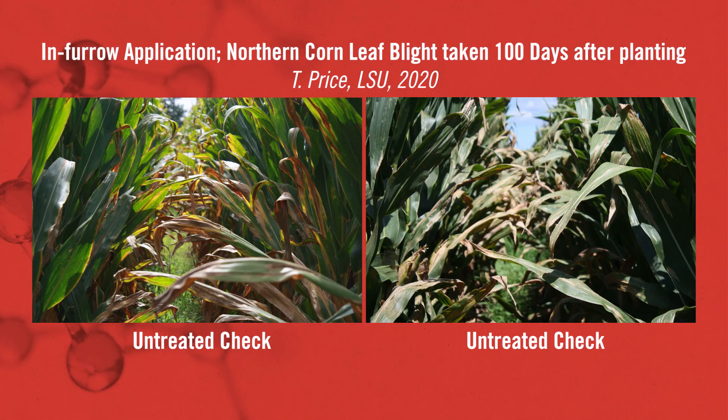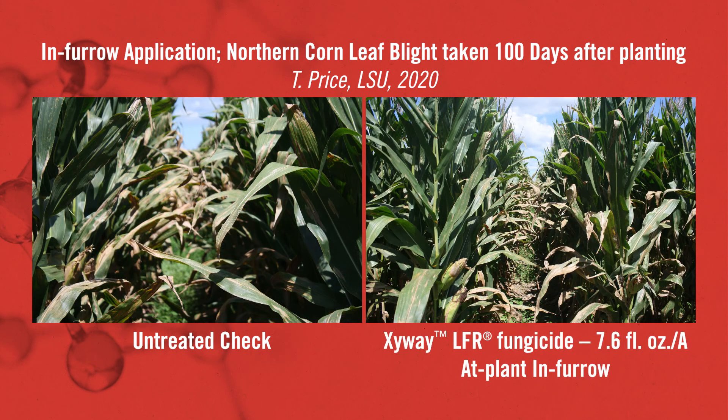The first treatment is the untreated check. You can see northern corn leaf blight has exploded all the way up through the corn plant and even out to the top. This corn is about 100 days old at this point. It's maturing very quickly with the hot temperatures we're having.